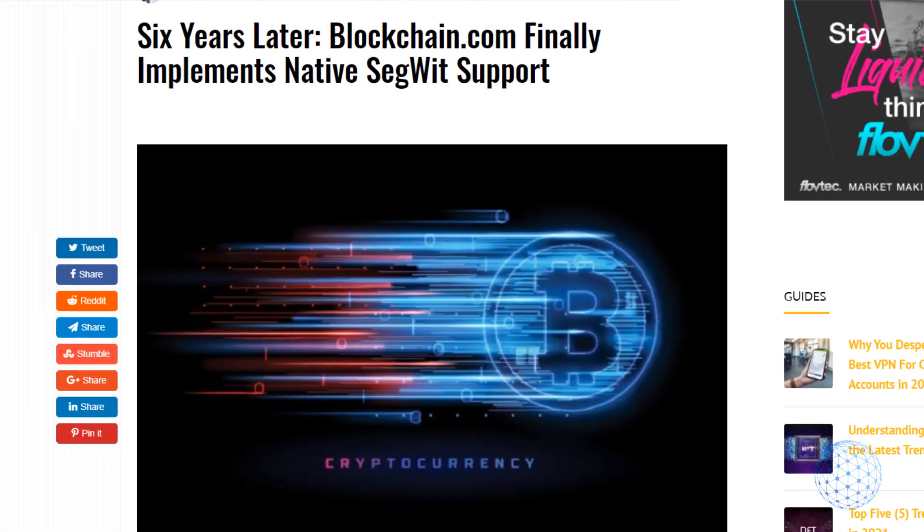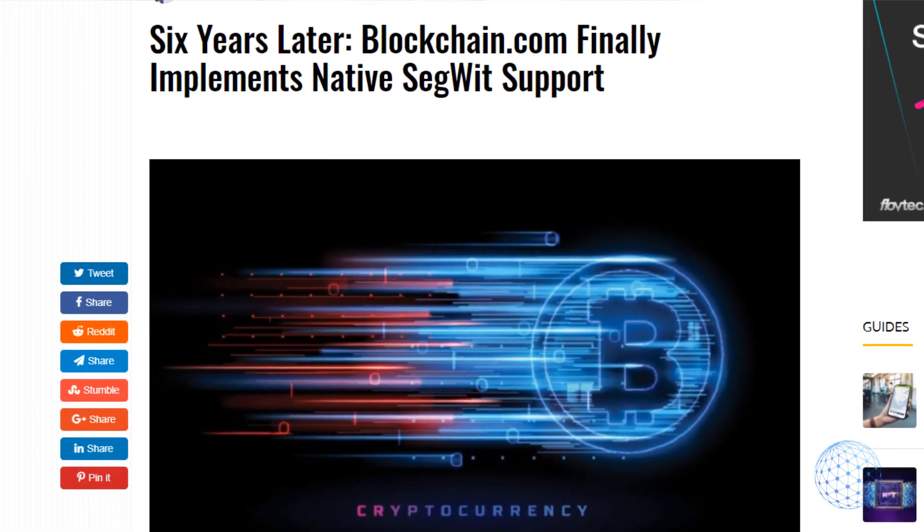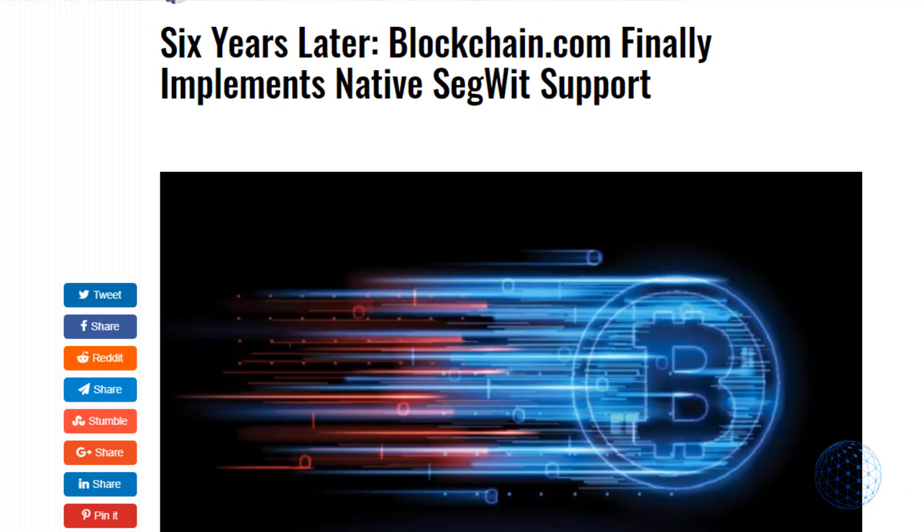Due to the positive results obtained from that experiment, SegWit is now being used on the Bitcoin platform. I really hope you liked the video and found it useful. I would be really happy if you hit the like button and subscribe to our trading channel. Thanks for watching and I will see you soon.